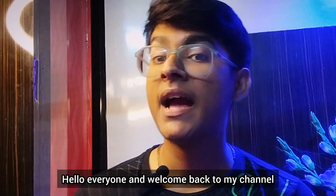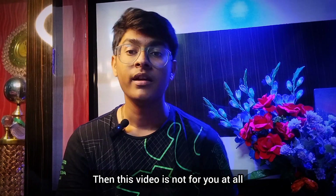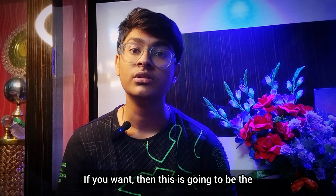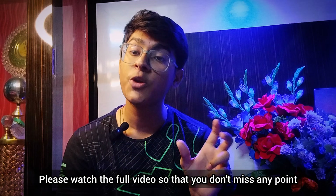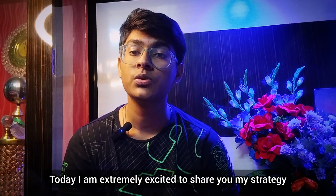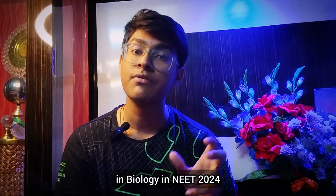Hello everyone and welcome back to my channel, I am Sreejan Biswas. If you don't want 360 out of 360 score in biology, then this video is not for you. But if you do, this is going to be the best video for you on YouTube. Today I am extremely excited to share my strategy and tips on how I personally scored 360 in biology in 2024.